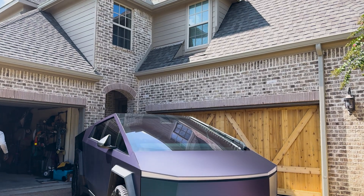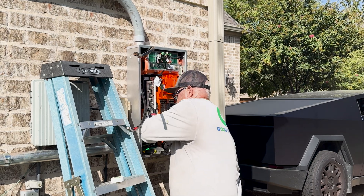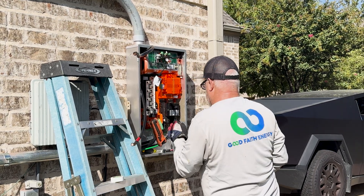While this feature is still evolving, Tesla has opened up a world of possibilities, and we at Good Faith Energy are excited to bring it to our customers as part of our energy solutions.